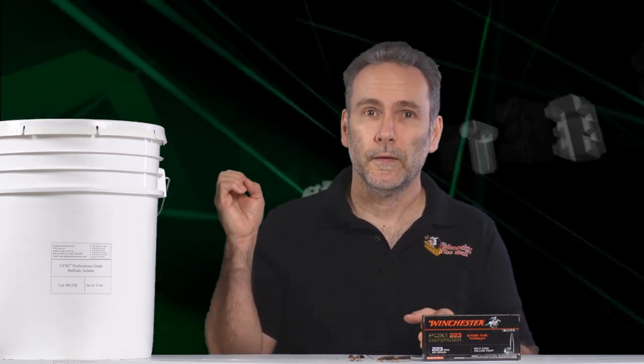Military ammo doesn't expand, but it will fragment when it hits — it will splinter into many little fragments if it performs properly. Sometimes it doesn't, and it just passes straight through without causing much damage. On the other hand, hollow point expanding rounds expand to a larger size upon hitting flesh. The goal is to disrupt as much tissue as possible and penetrate as deeply as possible. Even with a rifle round, if it doesn't penetrate deep enough to disrupt vital organs, it might not force a stop.